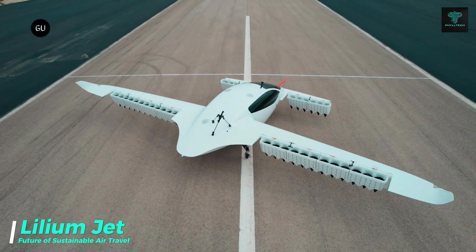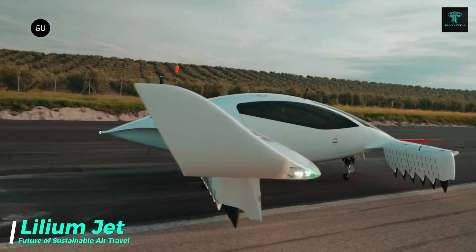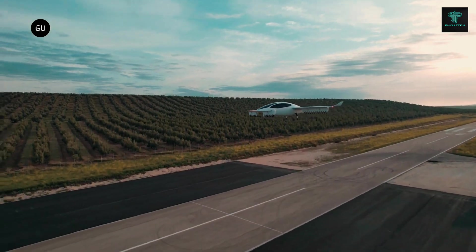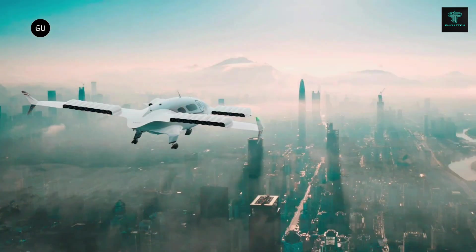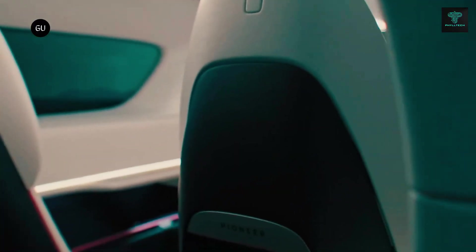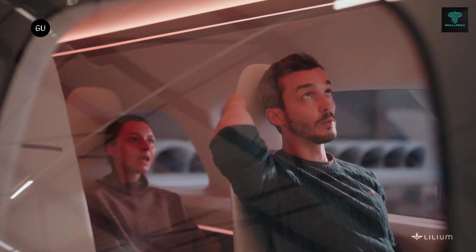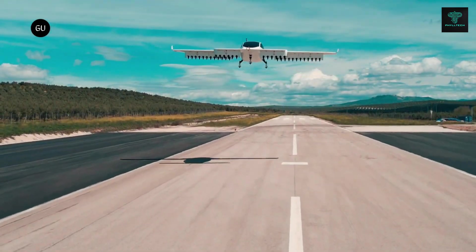The Lilium Jet is an innovative electric vertical takeoff and landing aircraft designed to make urban and regional transportation more sustainable and efficient. Developed by Lilium GmbH, this zero-emission aircraft is powered by a battery electric system and can reach speeds of up to 250 kilometers per hour. With a range of 240 kilometers and seating for five passengers, the Lilium Jet offers quiet, efficient and environmentally friendly air travel. Its vertical takeoff and landing capability eliminates the need for runways, making it suitable for densely populated areas.